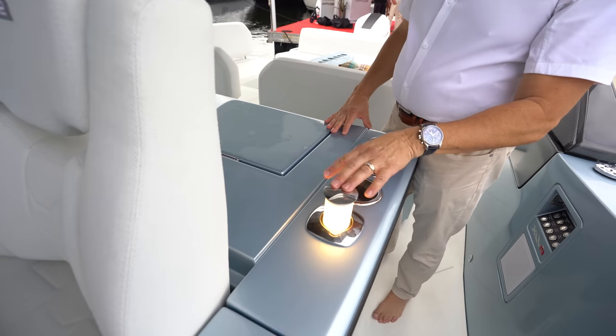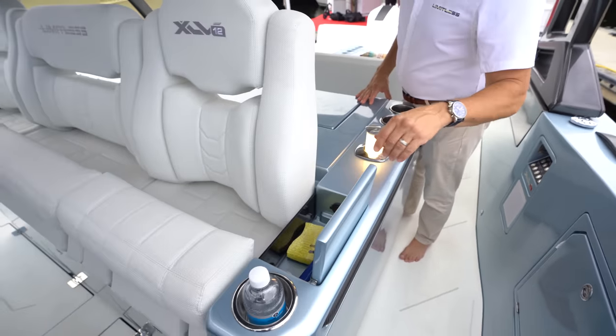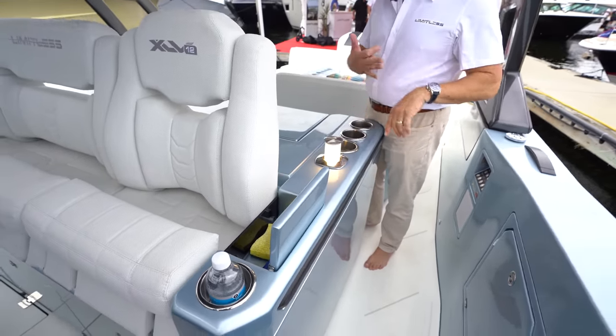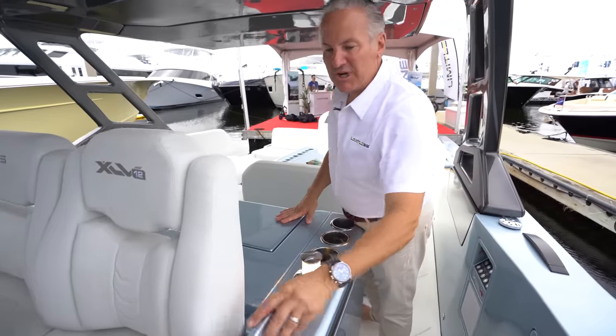We have these cool pop-up lights and storage compartments with chargers — a nice place to put your keys, phones, and everything else that would be bouncing all over the boat.